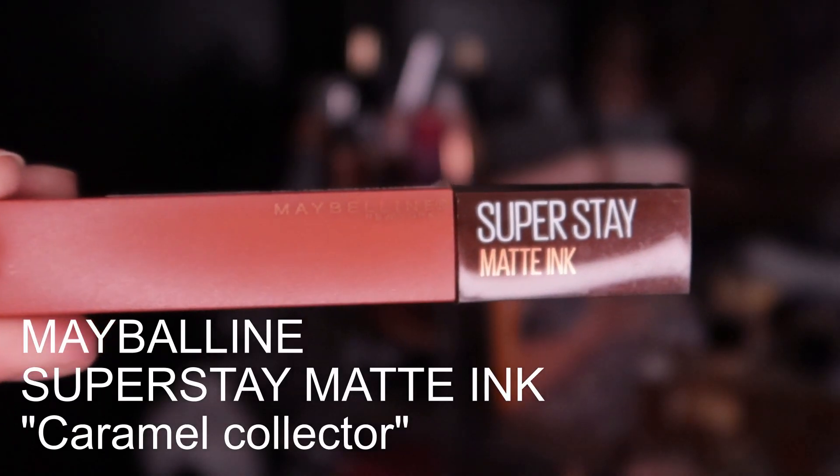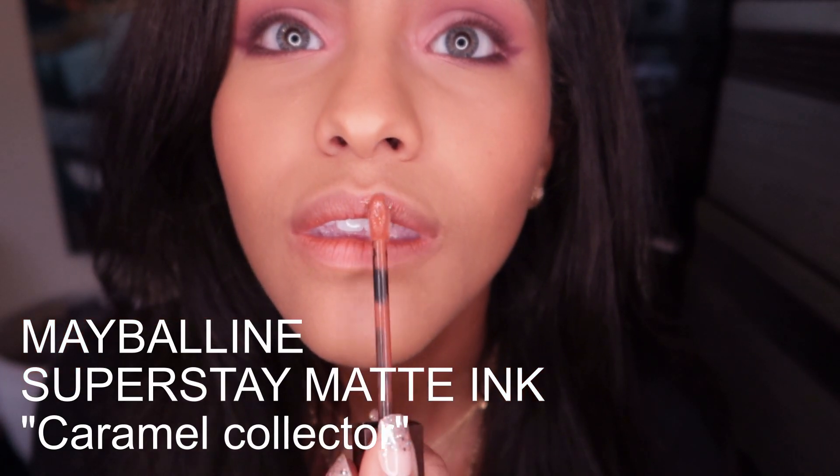At first I decided to go in with Maybelline Super Stay Matte Ink in Caramel Collector — it's a really beautiful amber, a really rich tone perfect for fall — but I didn't think it went with this look so I did change it.